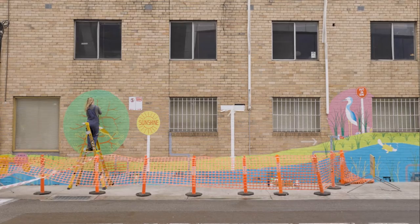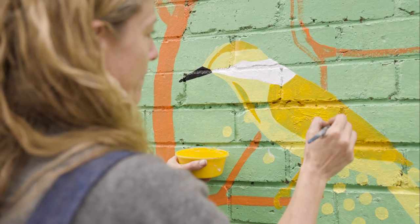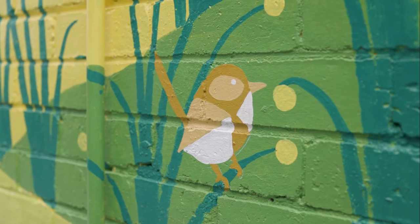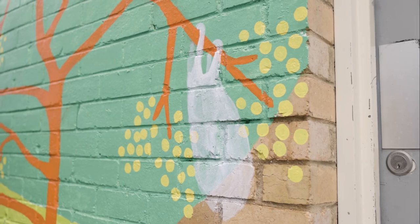We settled on Cathy's work. It just really stood out — the bright colours, the use of all the native animals and the creek, with that sort of second layer of the murky plastic litter hidden in there.